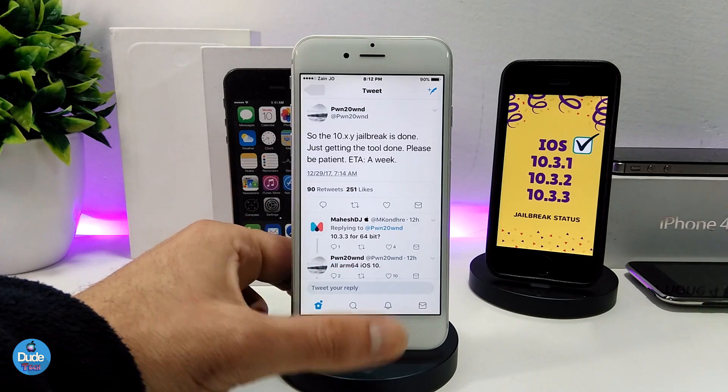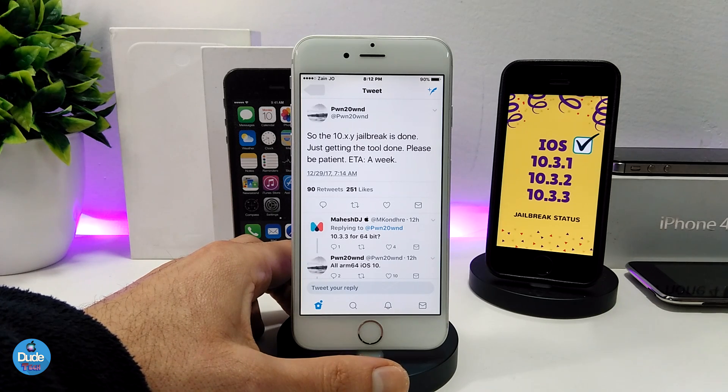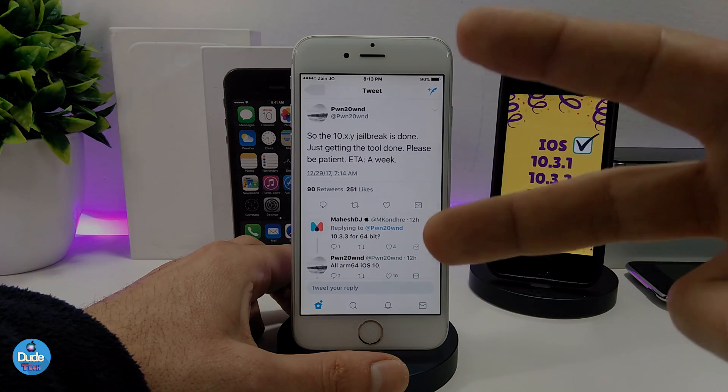So this is most of the information I have for you guys about the iOS 10.3.x jailbreak status. When I have more information, I will make sure to push and share that with you guys in the near future. That's it for today's video — I hope you guys enjoyed it, thanks for watching, catch you guys with the next one. Peace.